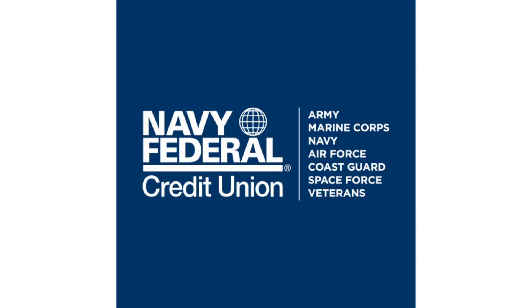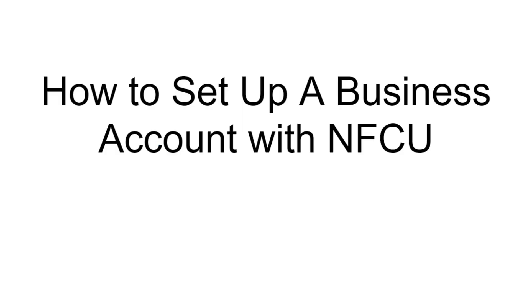What's up money growers? Jacob back here with a video to help you guys out when it comes to Navy Federal Credit Union. This is going to be short, sweet, to the point for those of you looking to set up a business account with them. We're going to cover this in under three minutes. So Navy Federal Credit Union — how to set up a business account with this credit union.